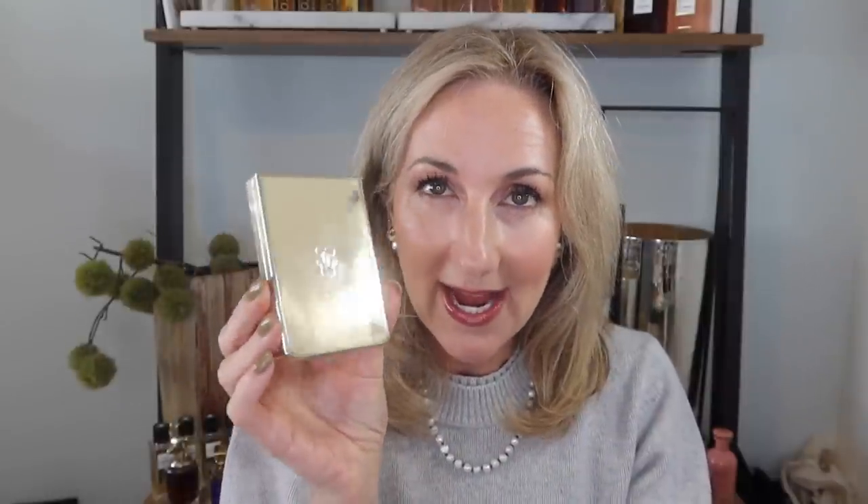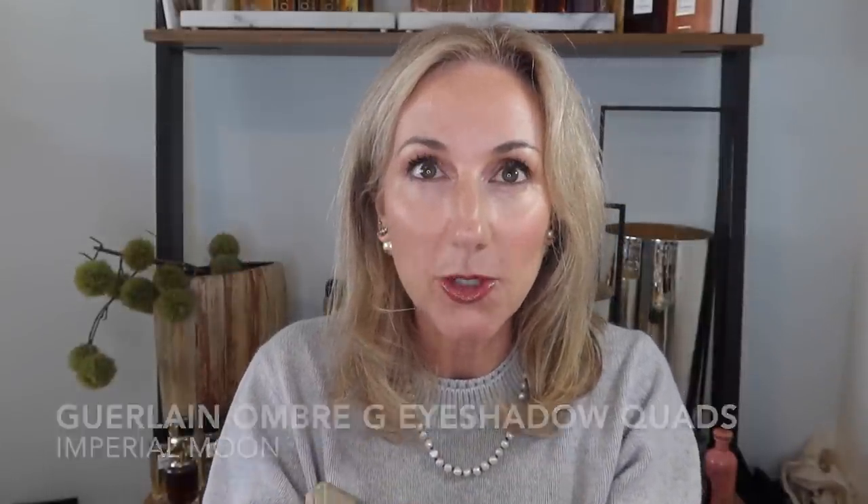As I'm looking at all of my favorites here, I want to give you fair warning that it is a little eyeshadow heavy this past month. There seems to be a lot of eyeshadow launches and I do have some favorites. So I think we'll jump right in. First I have a surprise hit, and this is from Guerlain — one of the Ombre G eyeshadow quads. I had never really tried any Guerlain eyeshadow before.